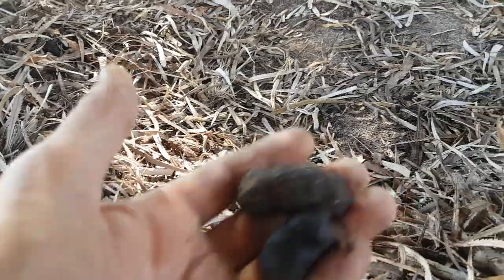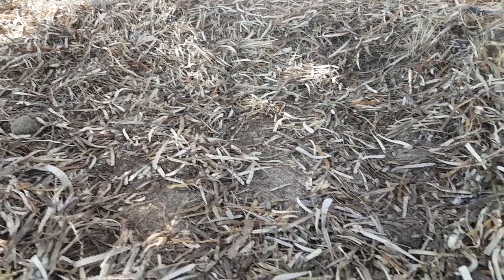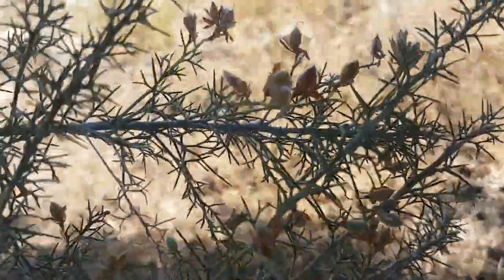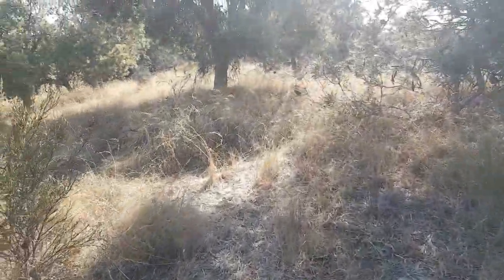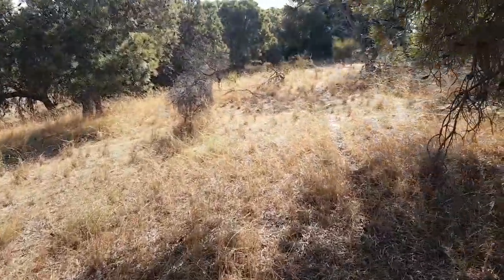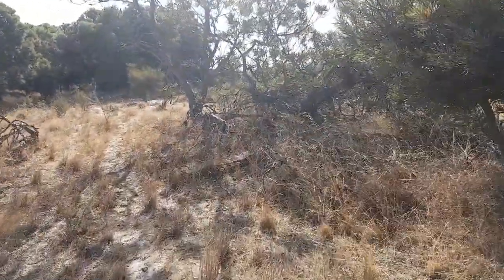This is what the kangaroos do during the day - they'll scrape away all the leaves like a dog does and sleep under the beautiful shady trees all day, then come out at sunset. More seed pods here for a different species. I just want to find one of these beautiful banksia flowers to show you guys. I was here a few days ago and saw one - it's just a matter of stumbling across one. Oh, here it is!